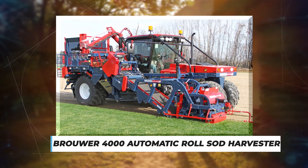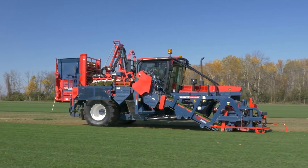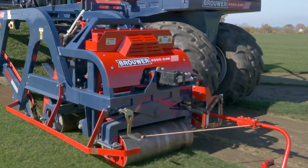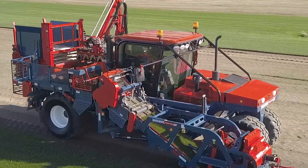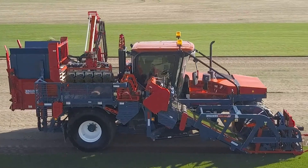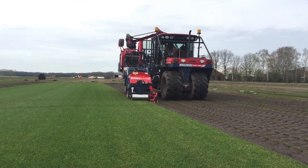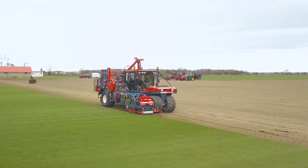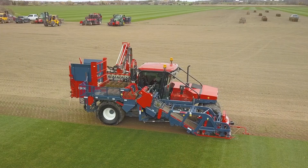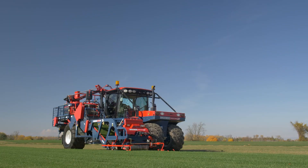Brewer 4000 Automatic Roll Sod Harvester: The Brewer 4000 is one of the most futuristic pieces of equipment, capable of producing small rolls of sod with widths ranging from 16 to 25 centimeters. It uses a rotating cutting blade to detach individual pieces of sod from the ground and roll them up. An automated stacking system then transfers the sod rolls gently onto a rear-mounted pallet, easily handled with a forklift. It meets the latest emission regulations with a 3.6-litre Stage 5 Caterpillar engine, and its big tyres and ideal weight distribution limit ground pressure to a minimum.